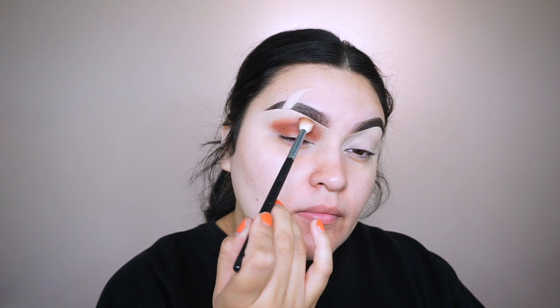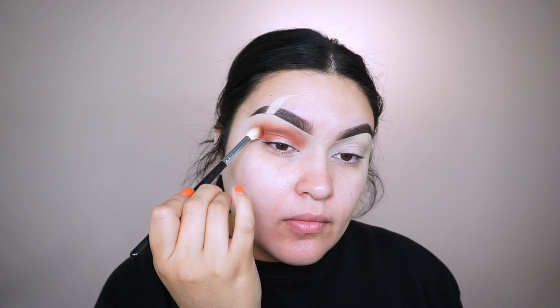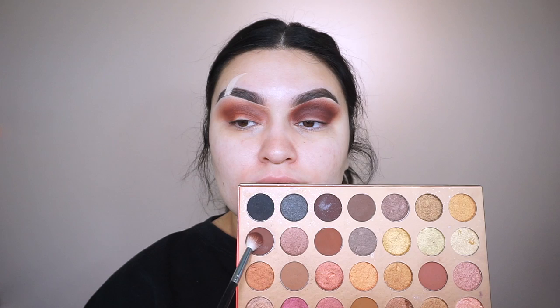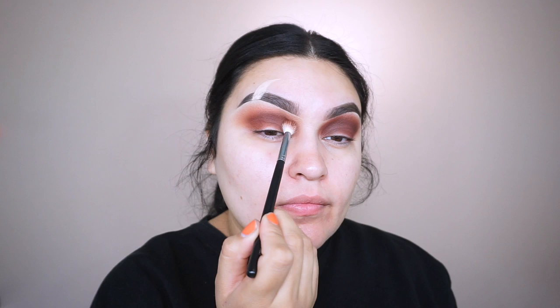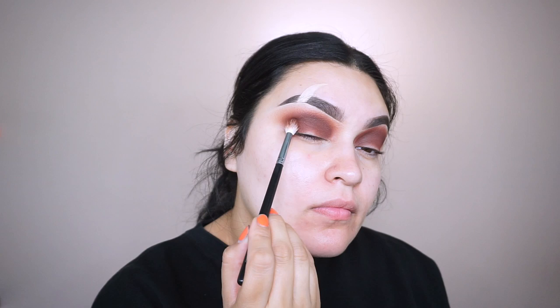We're going to place Record Temps right in the crease and smoke it out toward the inner and outer corner, buffing the shade up almost toward the eyebrows — higher than usual because Scar's eyes look super lifted on an animated character. With whatever is left on the brush, buff it toward the brows. Still using the same brush, I go back into the color Heat Wave, a nice matte mocha brown, slightly darker than Record Temps, and place it right in the crease, going back and forth between the two shades until I'm satisfied.